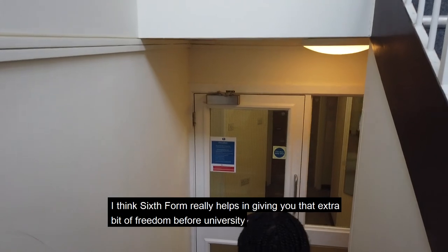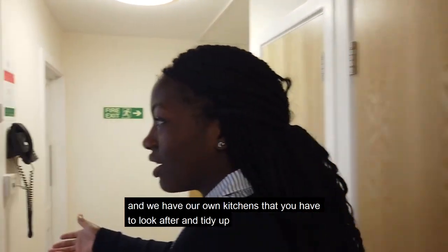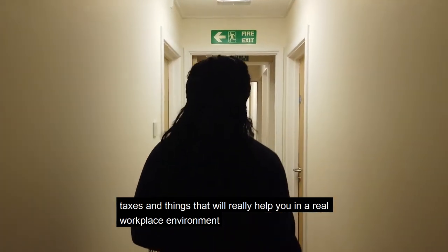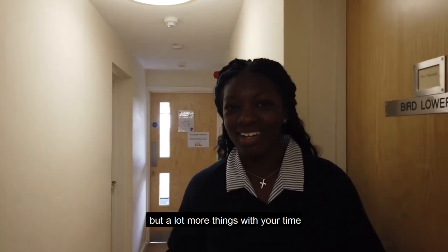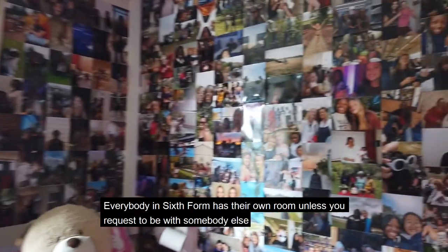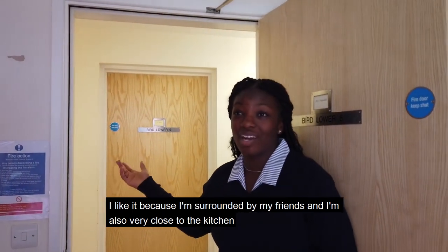Sixth Form really helps in giving you that extra bit of freedom before university. We have our own kitchens that you have to look after and tidy up. We also have things like the Professional Skills Program, where you learn to do things like your personal statement, taxes, and things that will really help you in a real workplace environment. Compared to lower school there's a lot more freedom — you can do a lot more things with your time. This is my room and I like decoration. Everybody in Sixth Form has their own room unless you request to be with somebody else. I like it because I'm surrounded by my friends and I'm very close to the kitchen.